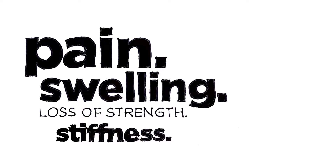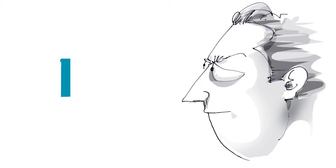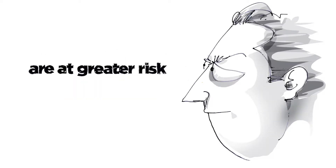When overused, it can become inflamed, causing a number of symptoms, including pain along the back of the leg near the heel. An injury to the Achilles tendon can happen to anyone, whether you're an athlete or just going about your everyday life. But men are more likely to injure their Achilles than women are.